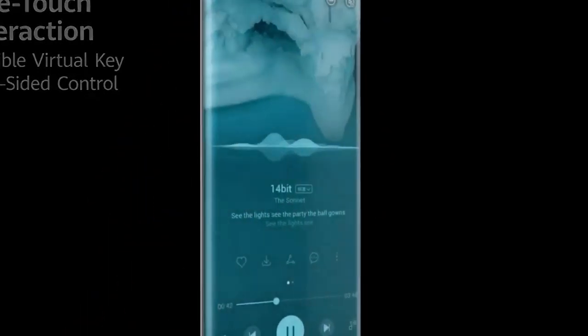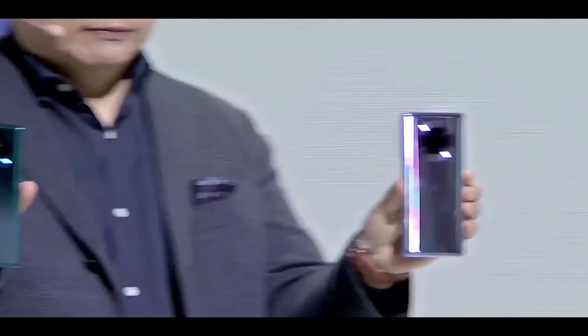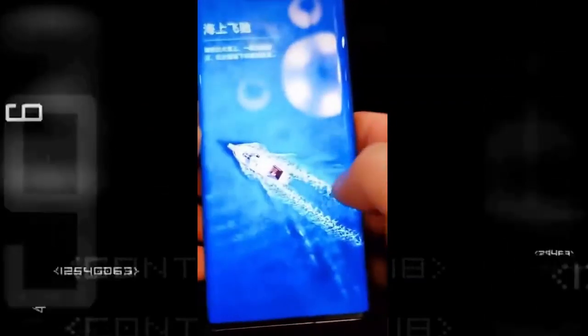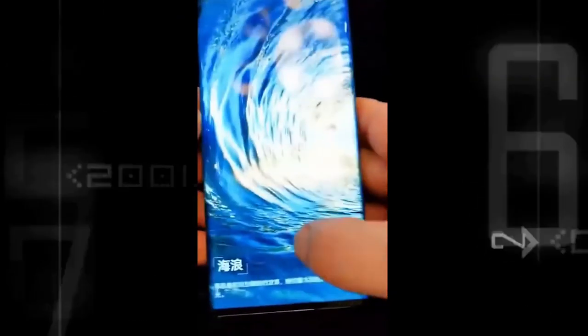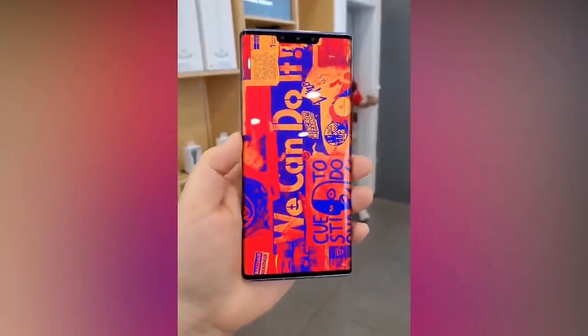So basically Huawei just addressed our biggest issue with waterfall displays, and it turns out it isn't an issue at all, which is great news for everyone. Waterfall displays look amazing, and since there isn't an issue with palm touches, I hope more companies start including this kind of display on their flagships.